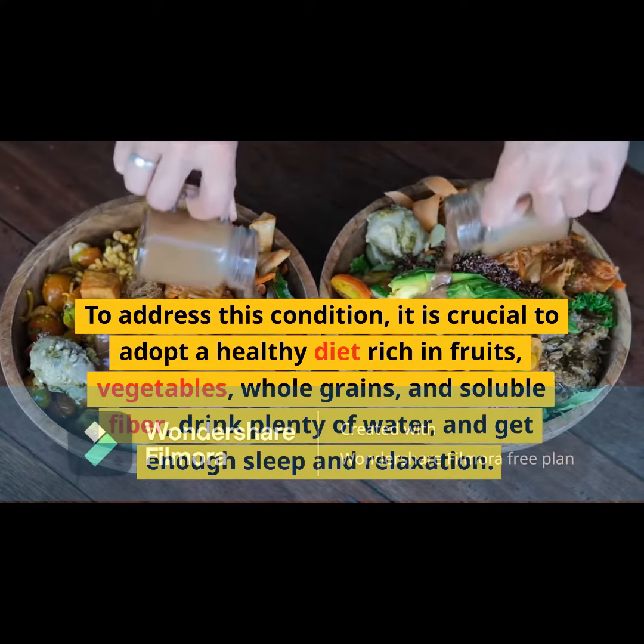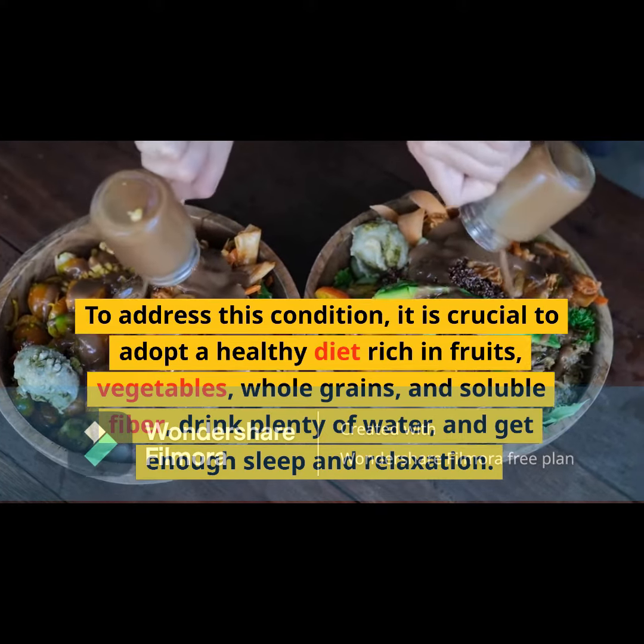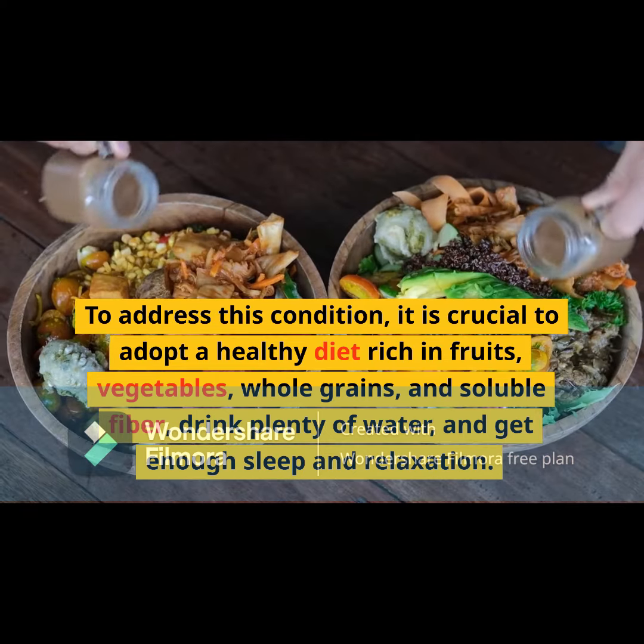To address this condition, it is crucial to adopt a healthy diet rich in fruits, vegetables, whole grains, and soluble fiber, drink plenty of water, and get enough sleep and relaxation.